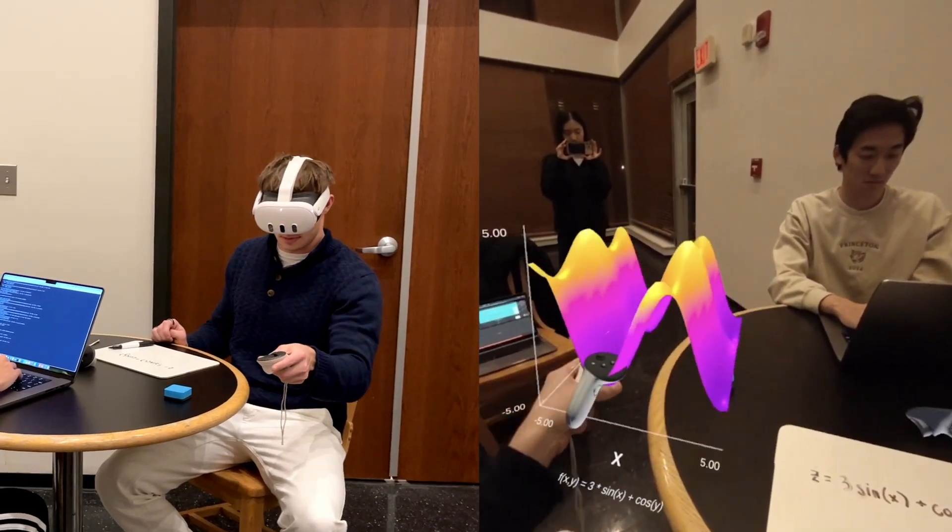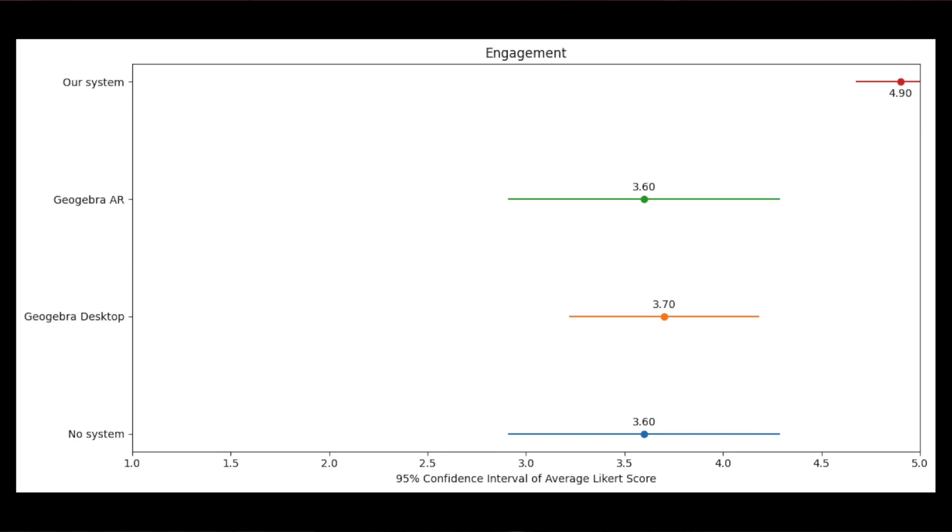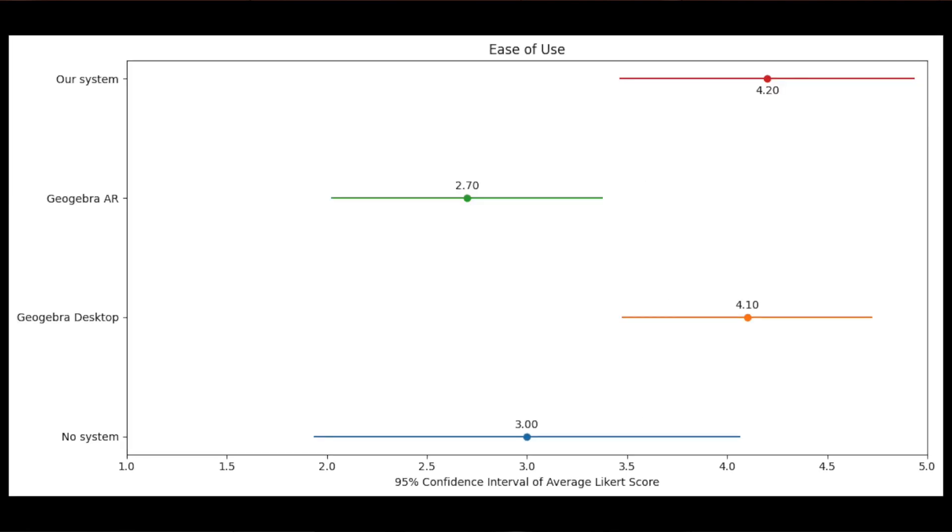Users can interact with the 3D graph by wearing the headset and using the Quest 3's touch controllers. We found statistically significant results where the system outperforms other systems on engagement with problems and outperformed other AR systems in ease of use.